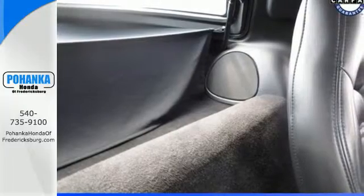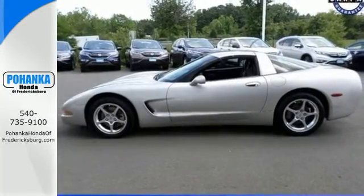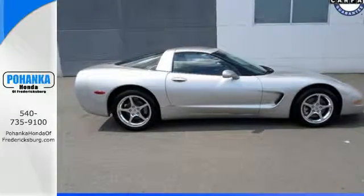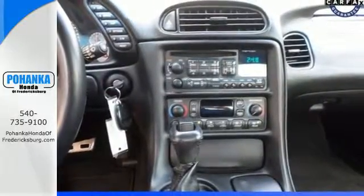High-tech engineering features include a powerful 5.7-liter V8 engine, four-wheel anti-lock disc brakes, and driveline traction control. Dramatic style, superb performance, and a wealth of features make this Corvette an outstanding choice.